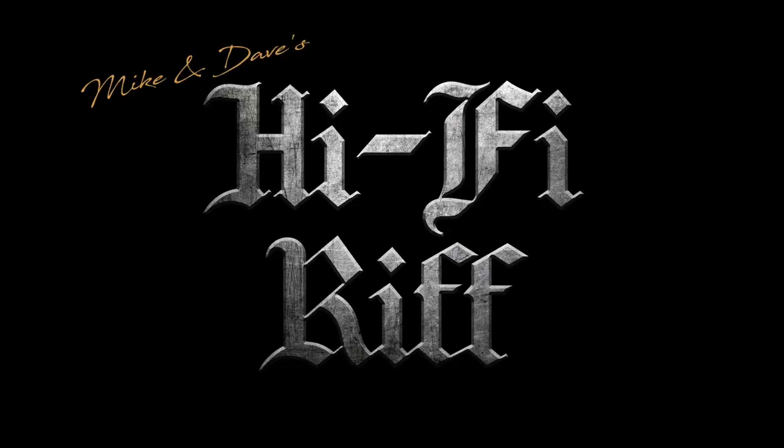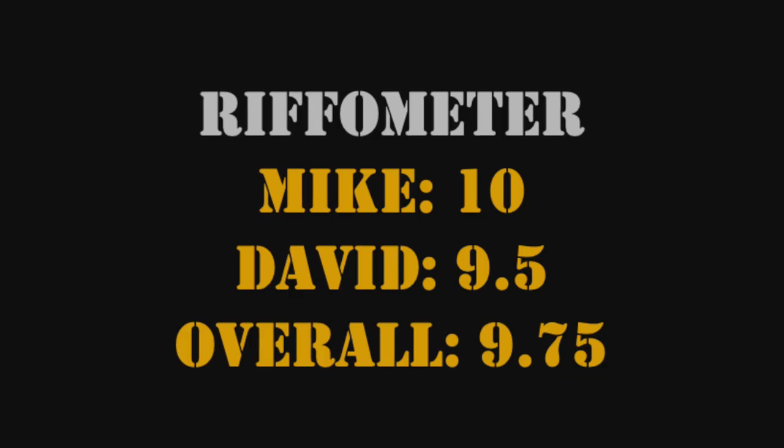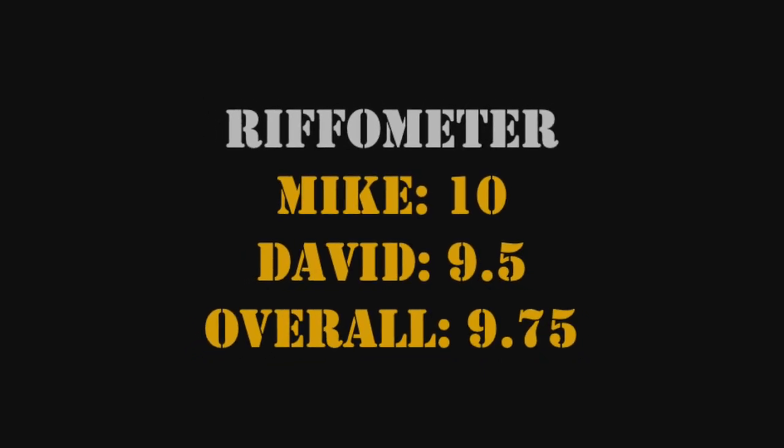Unfortunately viewers may not be able to find them now because Mike will have them all — when you go to his house in a year's time there'll be like 10 of them all around with orange lights on top. Thank you so much for watching this really rather unusual but very special episode of Mike and Dave's Hi-Fi Riff. We look forward very much to seeing you at the next one. Thanks a lot, bye-bye!